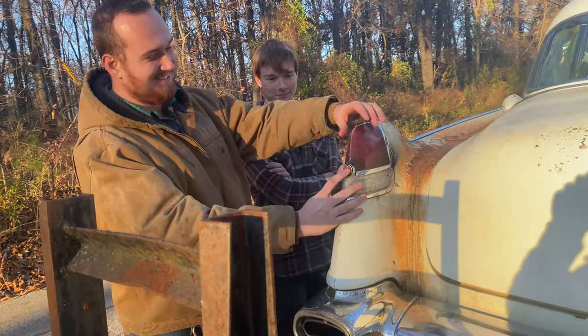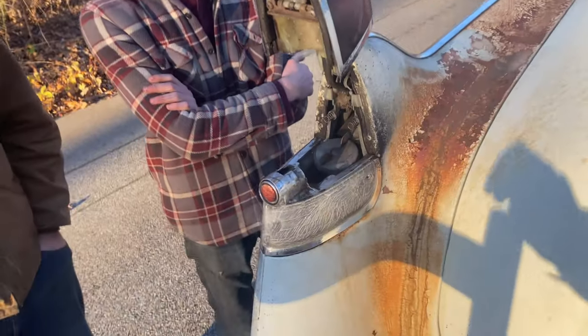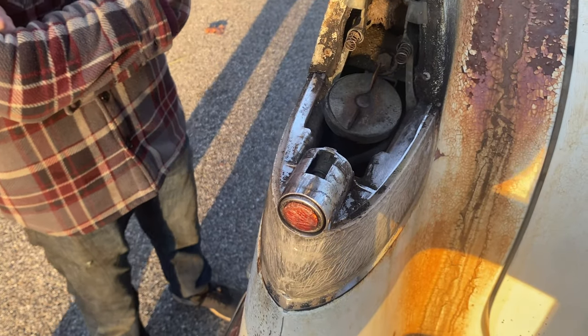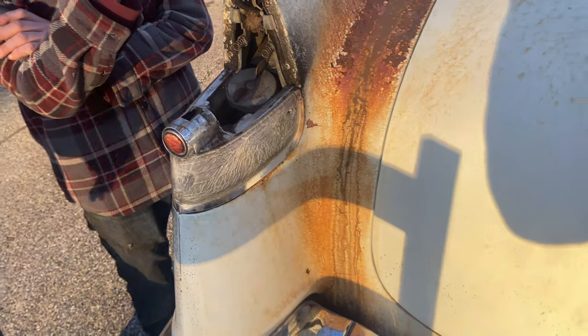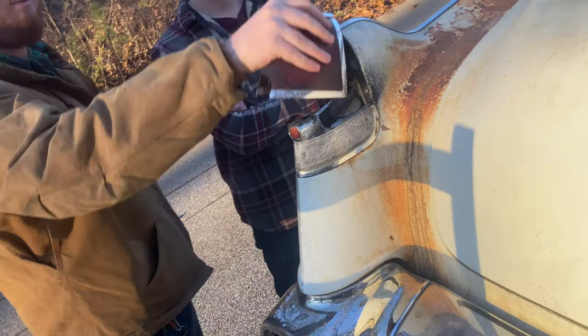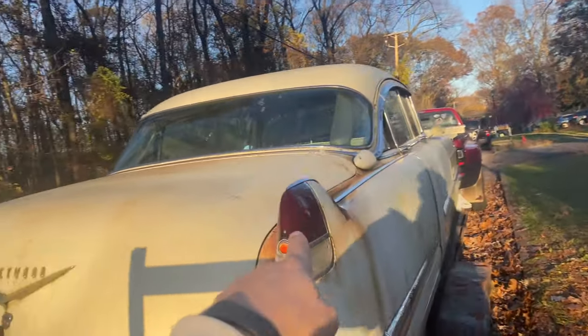Right under here. Whoa, look at that thing! Oh my gosh, that is pretty wild. The other side flips up too, but I don't know for what. Is there anything in there? Yeah — we put five gallons of 87 octane into this side here.